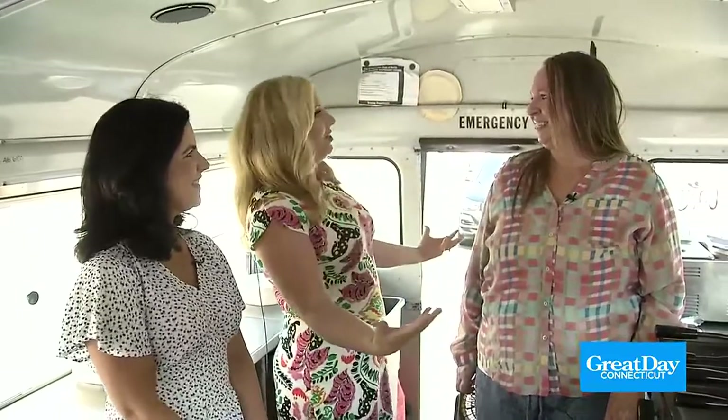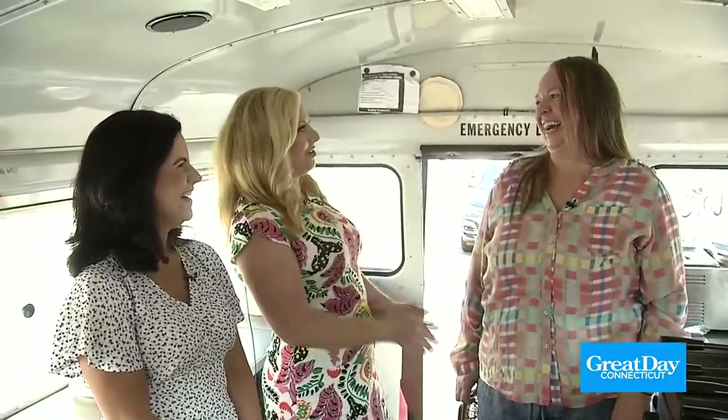Hi everybody. It is Food Truck Friday. Melissa, you picked a good day to be here for Scott. It's so good in here. Our mouths are watering. We're here in the Cake Batter and Roll food truck, and Lindsey Chartrand is here. She is the owner of this truck, and she is a waffle creator and connoisseur. Thank you for being with us.